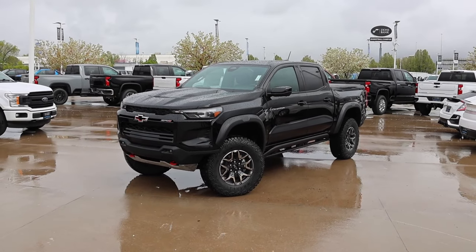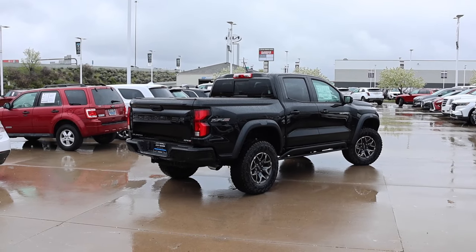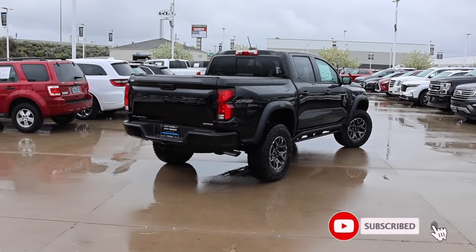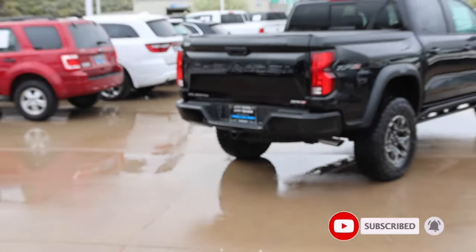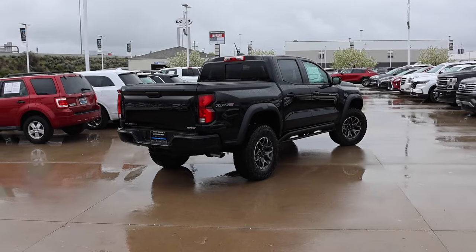This truly might be my favorite off-road midsize pickup, and it's definitely the best priced one if you don't get any options. I borrowed this truck from Jerry Seiner Chevrolet here in Salt Lake City. Let's go ahead and check out the window sticker so you guys can see some of the options on this build.